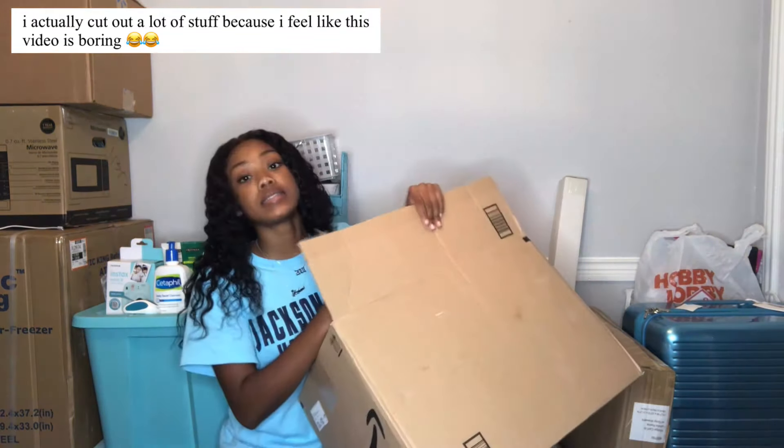From Amazon I got this storage bin to store hygiene things like shampoo and stuff I'm not using every day. My shower caddy will be full and this will be for things I don't use daily — like face masks will probably go in here since I'm not using them every day.